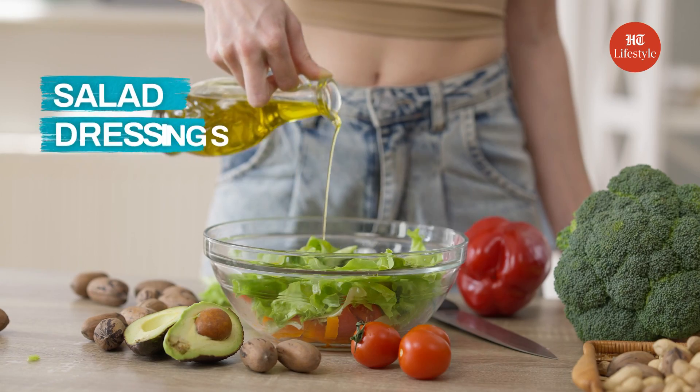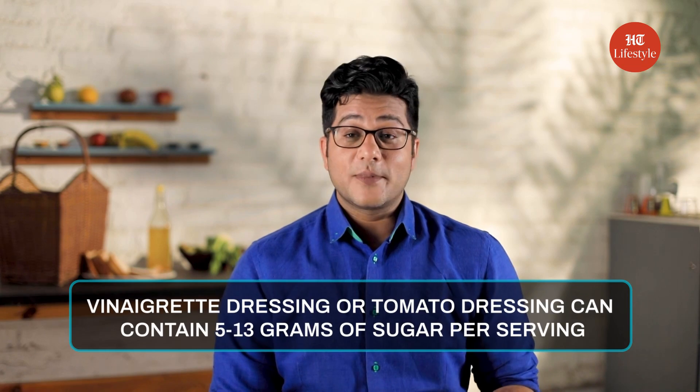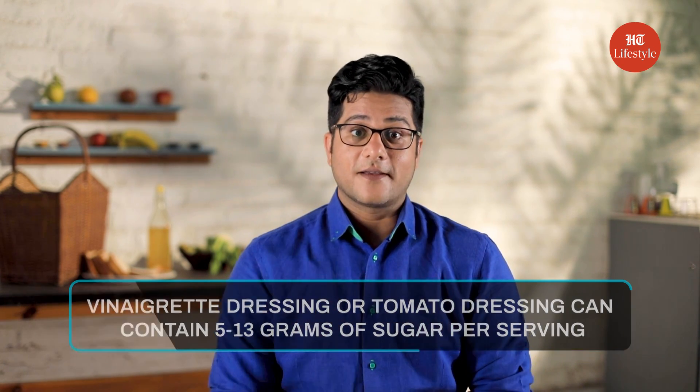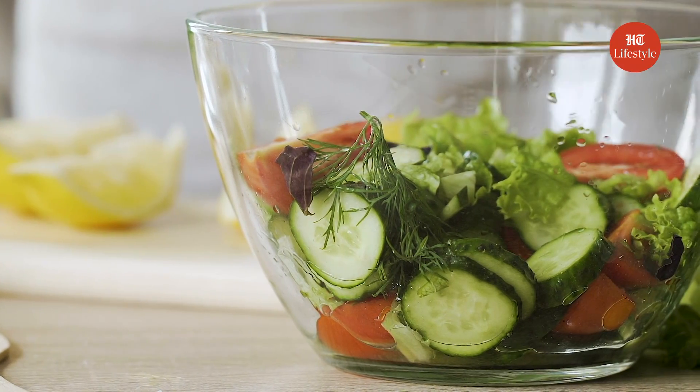Number 3 item with surprising hidden sugar: Salad Dressings. Yes, you heard it right. You might think you are eating healthy with salads. But if you put vinaigrette dressing or tomato dressing, you are adding anything between 5 to 13 grams of sugar in your diet per serving. Manufacturers of commercial salad dressings don't want you to know that these store-bought salad dressings can be hiding lots of sugar inside.